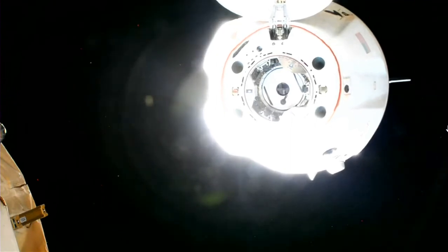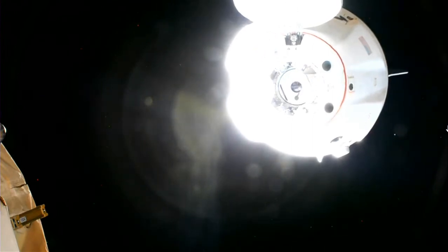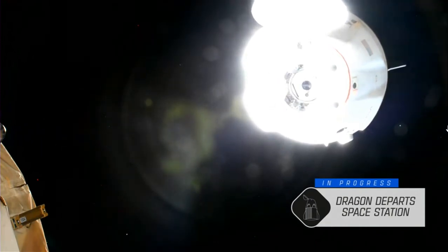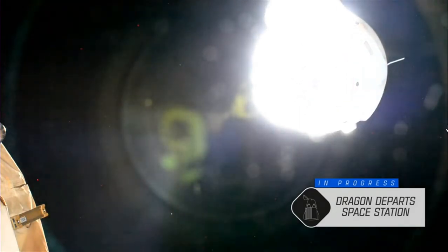Dragon now stepping into these depart burns. Depart burn zero nominal. Dragon copy. So undocked burns completed — that depart burn zero completed. Next one coming up in just a couple of minutes. But with Dragon now flying free, I'm going to toss it back over to Shiva and Leah at MCCX in Hawthorne to take us through the rest of the flight.